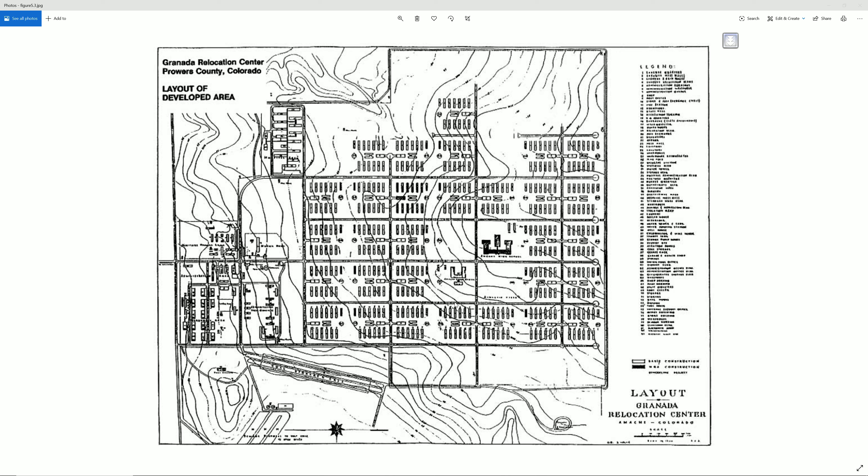Here you can see the buildings planned for the Japanese Americans, and you can see the perimeter that would have guard towers to prevent Japanese Americans from leaving unless you had a work pass or any kind of respective pass to go to work, mostly in the agricultural areas or fields.